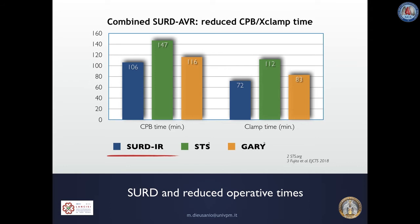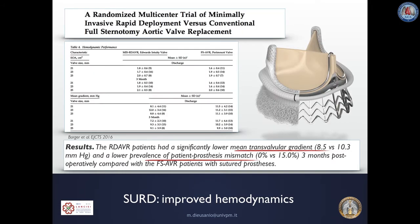Accordingly, reduction in operative times may become very relevant in some selected patients, such as those undergoing combined interventions carrying serious comorbidities such as advanced age, impaired left ventricular function, peripheral vasculopathy, and renal insufficiency. Sutureless and Rapid Deployment Valves are associated with superior hemodynamics compared to conventional valves.